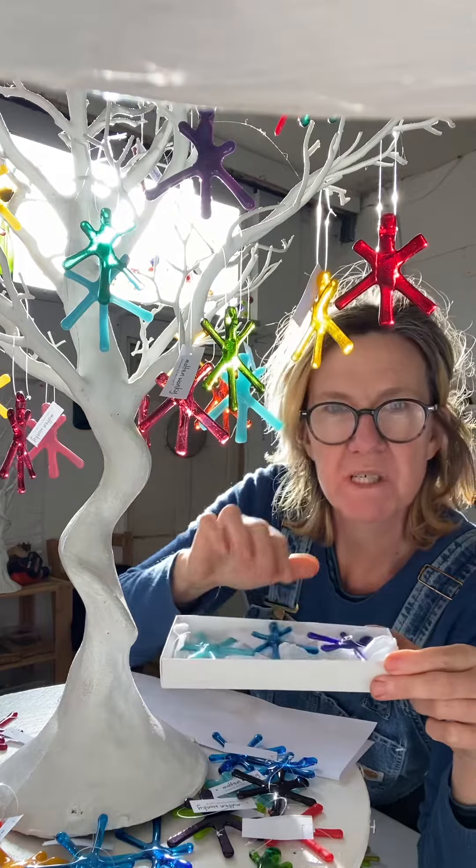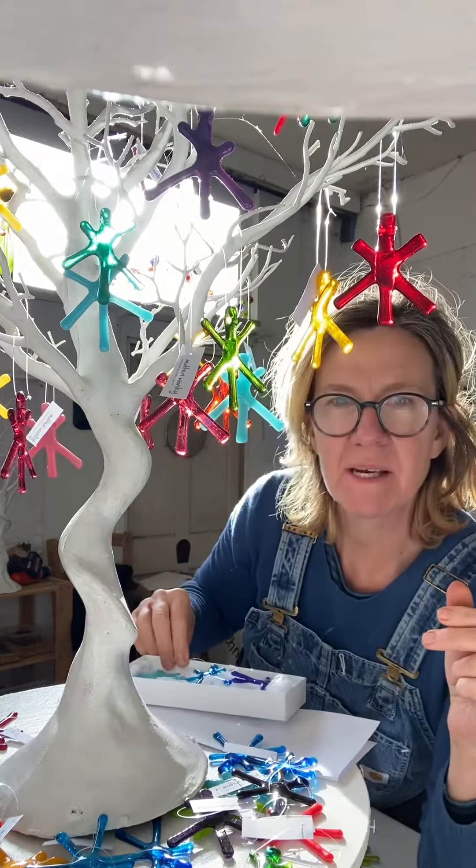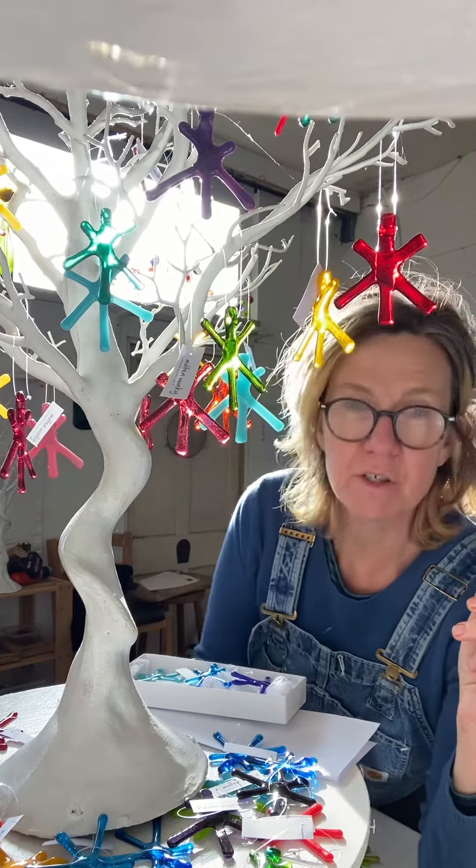If you want specific colours, then just email me and let me know what you'd like after you've placed your order.